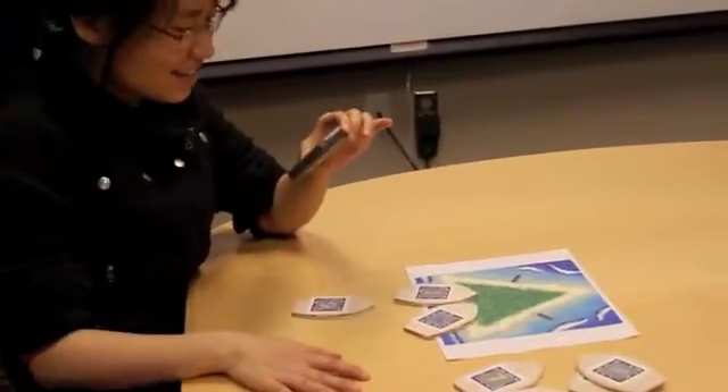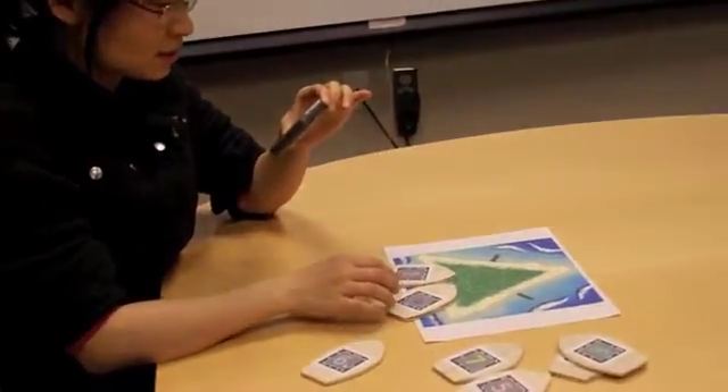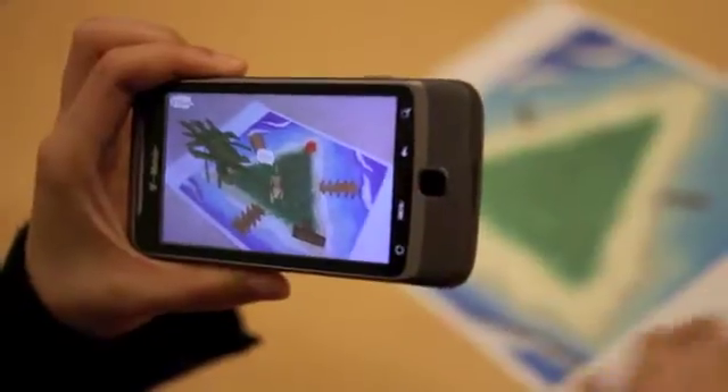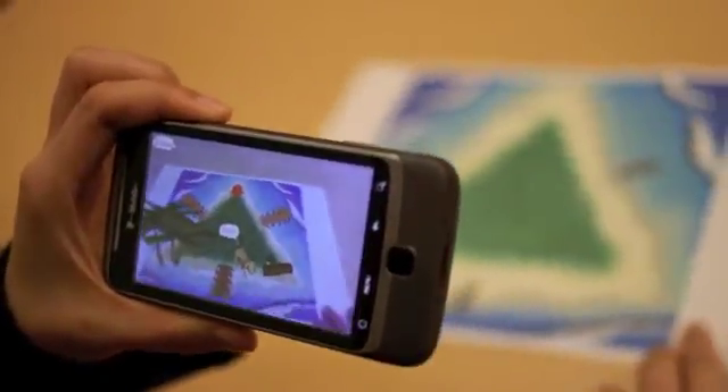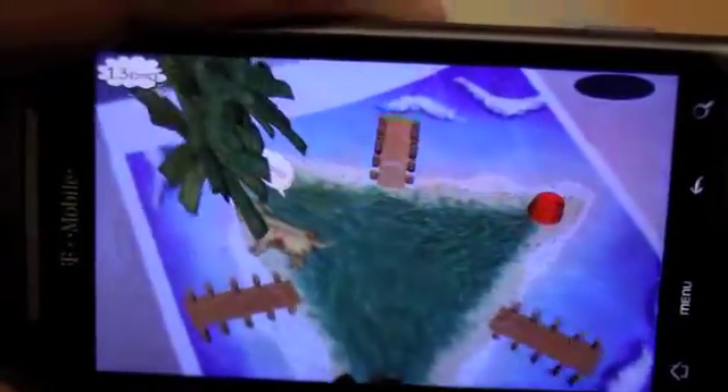Puppy Plus is an augmented reality game for teaching mathematics skills to children. The game is about a puppy which lives on an island. You can see him on the piece of paper, and you can pick it up and move it around in order to explore the island.